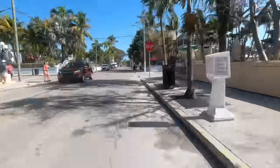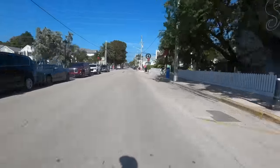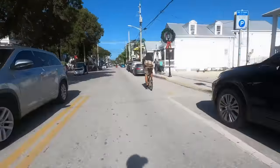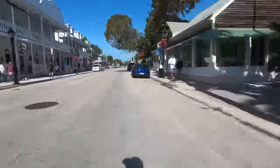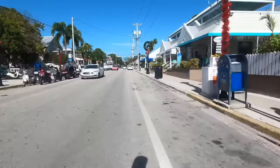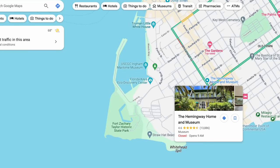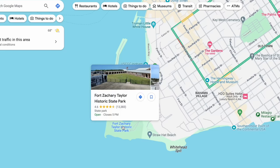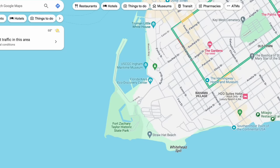Key West might seem pretty big if you're on foot, but there are lots of rental places to help with that — we saw tons of golf carts, scooters, and bike rentals. Down on this end of the island are some popular things we just haven't done in our three trips to Key West: the Ernest Hemingway Home and Museum, Fort Zachary Taylor State Park with a beautiful beach, and the Key West Butterfly and Nature Preservatory. Let us know if anyone recommends doing these next time we come.